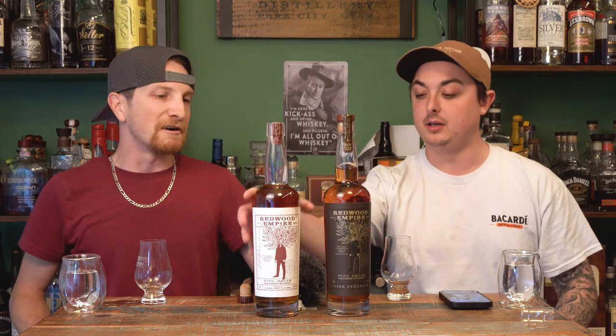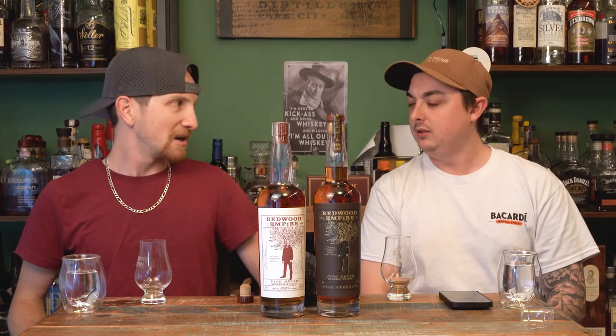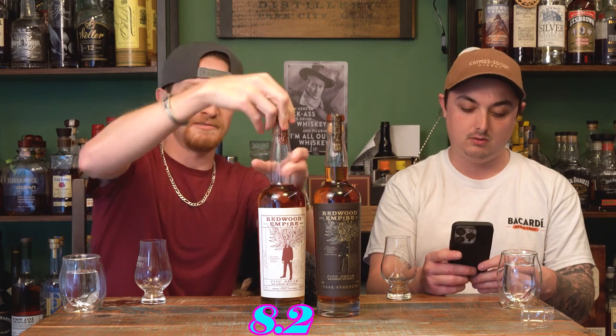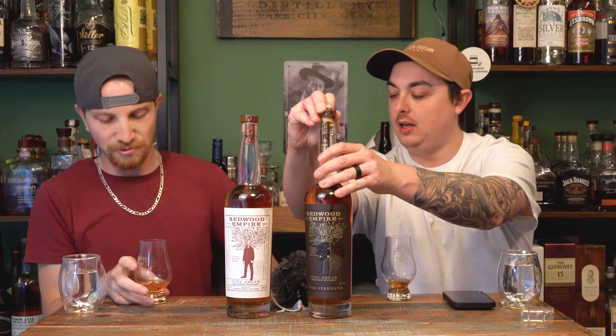We have to rate this first. I really like it — I'm going to go 8.2. Yeah, 8.2 works for me too. So we're at 8.2 on the Pipe Dream base bourbon. I'm going to update our whiskey scoring board.